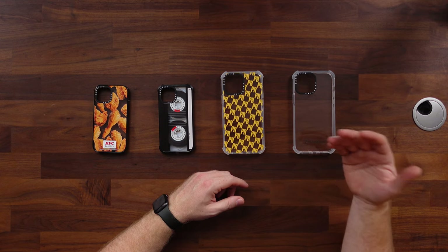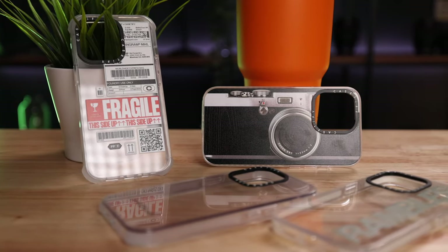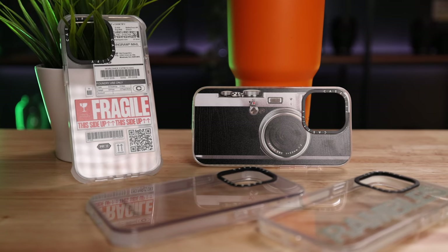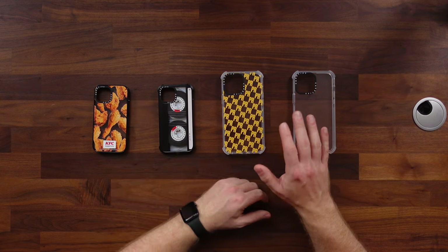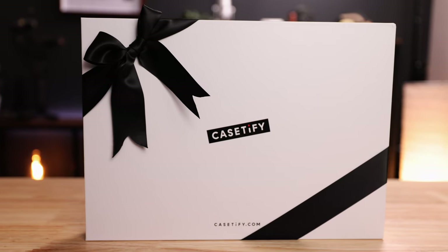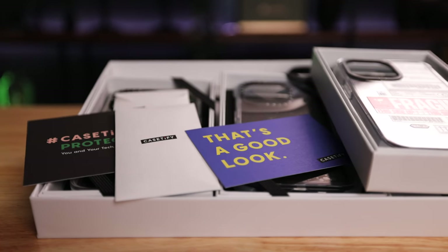Before we move on to the actual products, let me explain why I think they're a dope company. What I appreciate about them is that they don't just produce the cheapest stuff and sell it at the highest possible price. They actually put a lot of thought into their products, not only from a design and protective point of view, but also in terms of their environmental impact and health and safety. Their new impact and ultra impact cases are made out of 65% recycled and plant-based materials, and they ship those cases in 100% recycled packaging made with recycled paper and non-toxic soy ink.